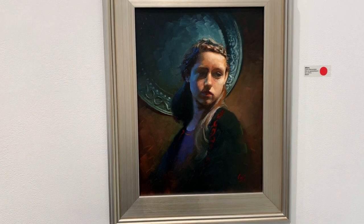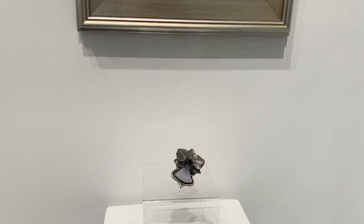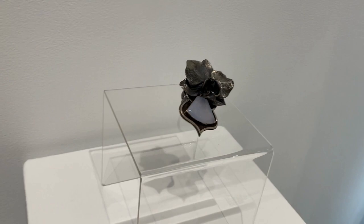Allure by Chris Benavidez is a lifelike oil portrait on gesso board. It's been paired with Christina Malcolm's Orchid Ring, created with sterling silver and chalcedony.